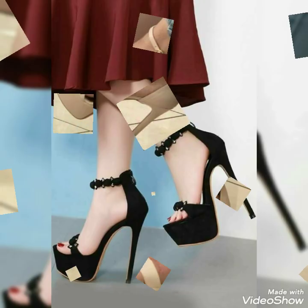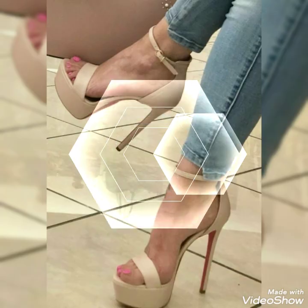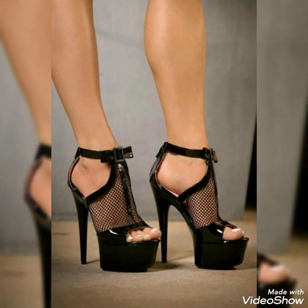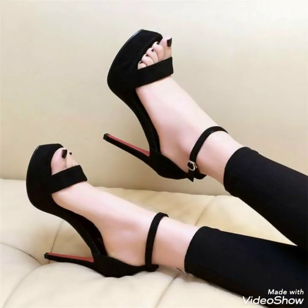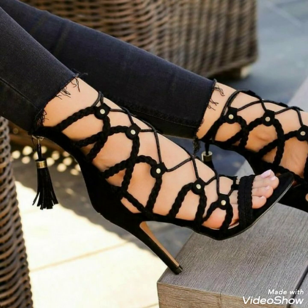Don't forget to give your feedback in the comment section about how the video was and how the designs were. Also suggest in the comment section which type of content you want to watch on my channel. Goodbye friends, till the next video — see you soon with another beautiful video about different ideas about high-heeled sandals.